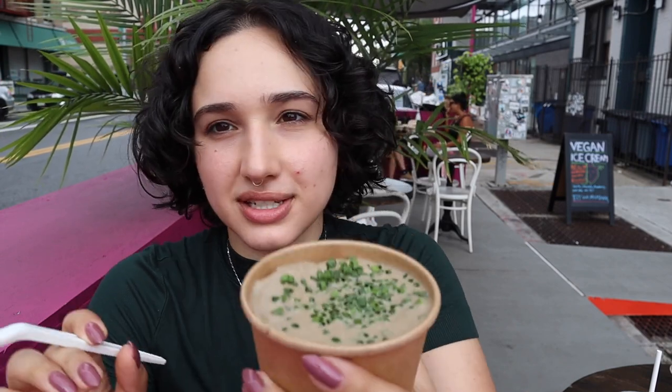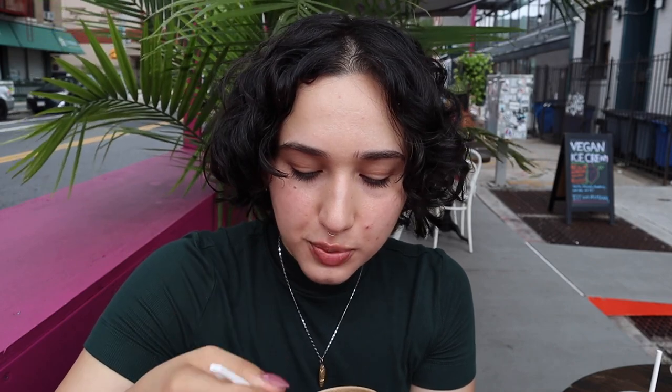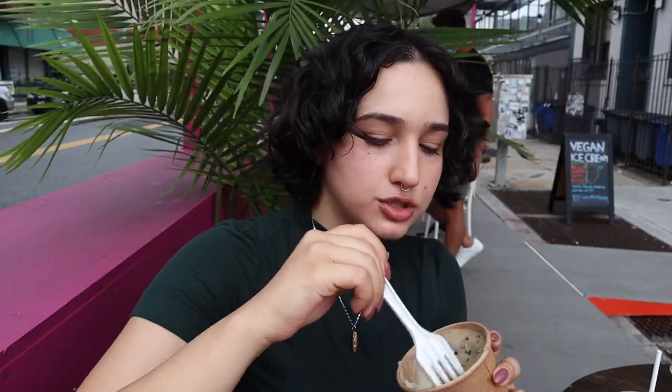I should have given a trypophobia warning before showing you guys these mashed cauliflower — they've got that little tiny holes thing that a lot of people hate, so my bad. But this is cauliflower mashed potatoes with porcini mushrooms and chives — and it's delicious. Super creamy, I don't even taste the cauliflower. 9 out of 10, so good!